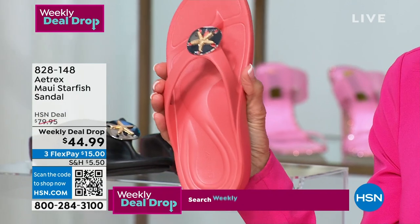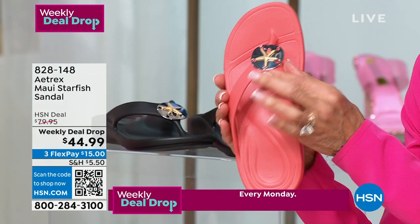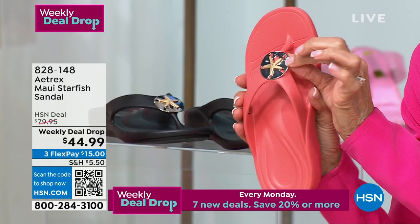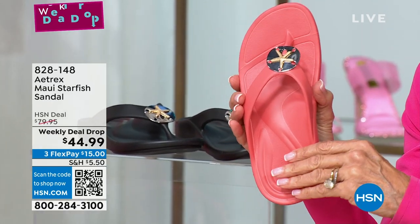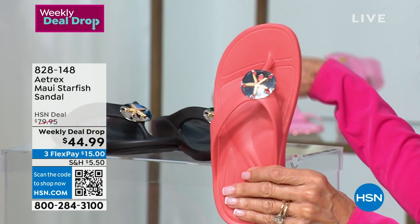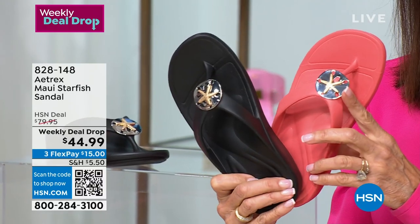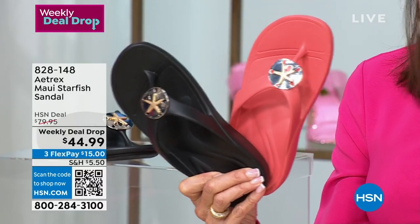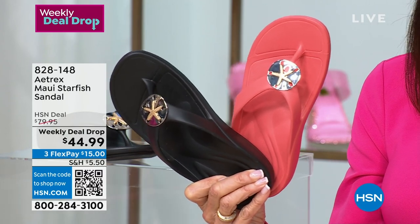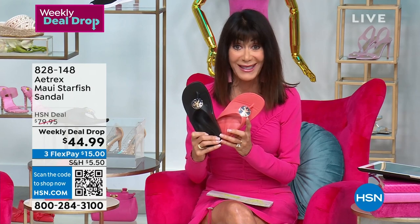We're going to talk more about the construction of this, but we love Maui. We do Maui every year, but this is the first year we have done Maui with ornamentation. Check out that fabulous little starfish design. Maui comes in coral, black, and navy — and obviously in the ivory that you are looking at right now on Cara. Your sizes are 5 through 11, and the price is $44.99.